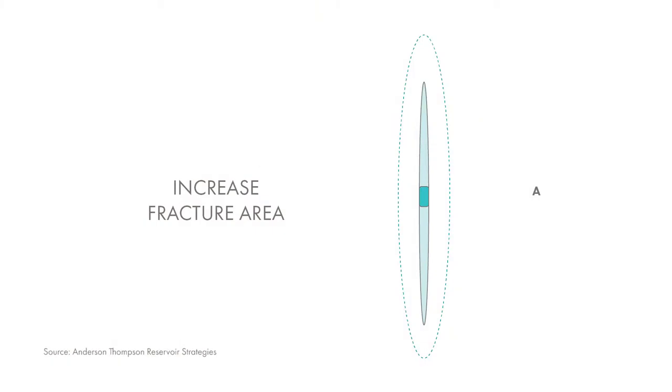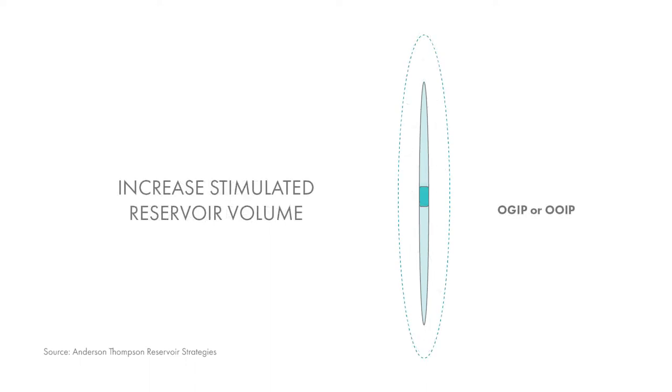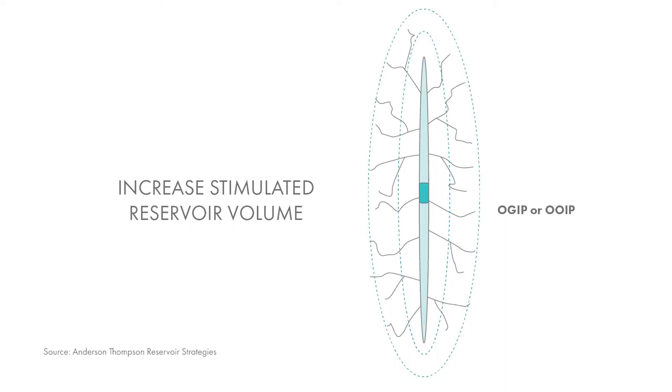By putting more fractures into the well we're going to increase the total fracture area significantly. Increased stimulated reservoir volume, much larger fracks, more proppant tonnage, and more proppant intensity per meter will contact more reservoir, increasing the volume and contacted area, the contacted reserves, and thus increasing reserve recovery.